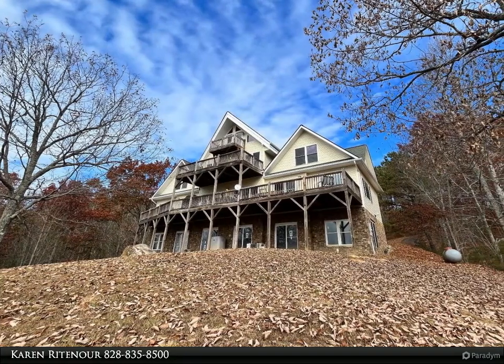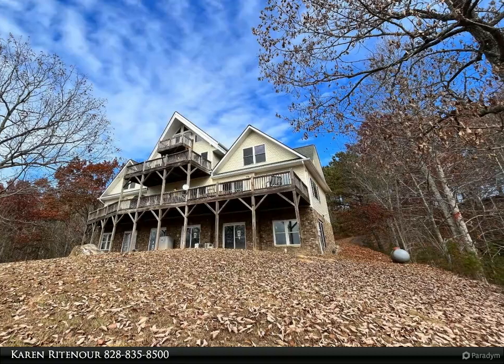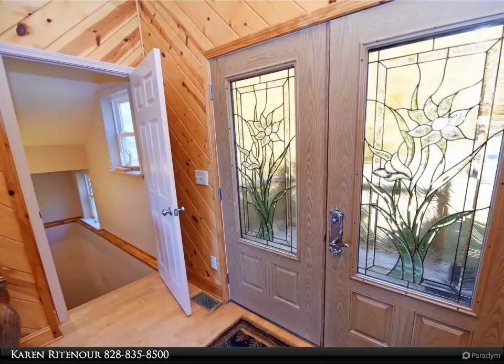The first floor features a large great room, custom kitchen and breakfast room, laundry room, separate dining room, 1.5 baths, and 2 bedrooms.